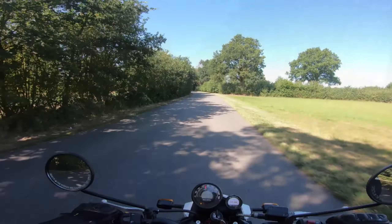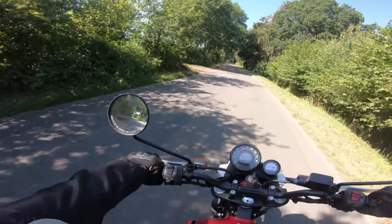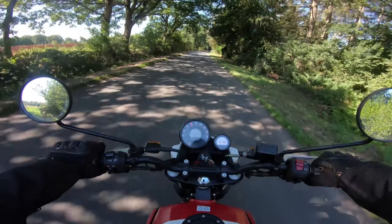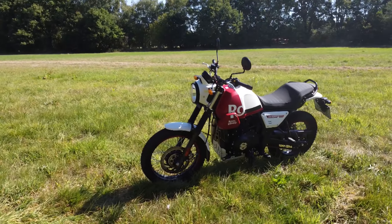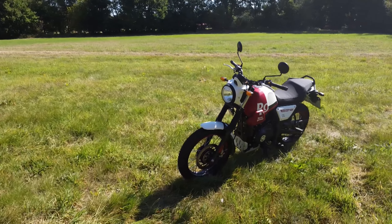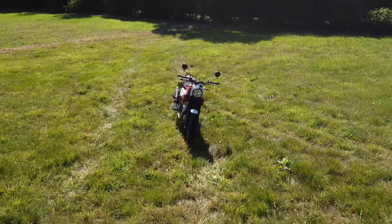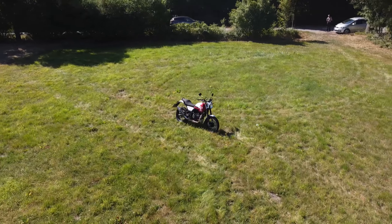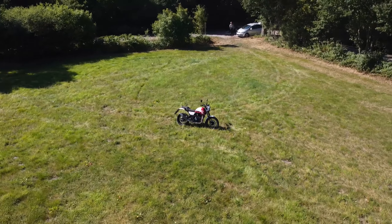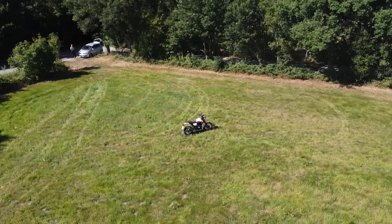La velocidad máxima es de 127 kilómetros por hora, valores que están justo por encima de los niveles de 125. Dado que el Scrum pesa 194 kilogramos listo para conducir, el rendimiento es correspondientemente pobre. Las maniobras de adelantamiento hay que pensárselas dos veces, y con pasajeros y equipaje es mejor usar el rebufo del camión y deslizarse detrás de él.